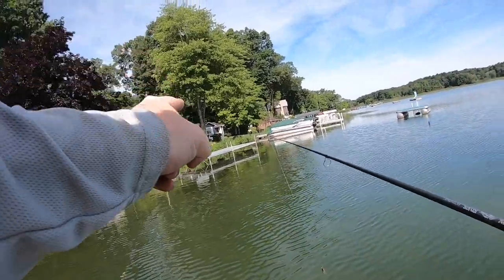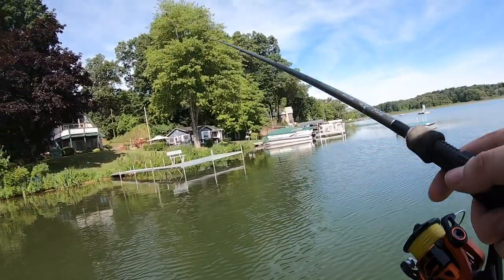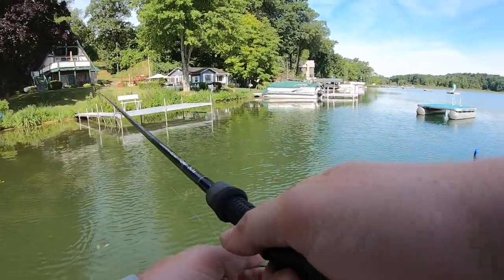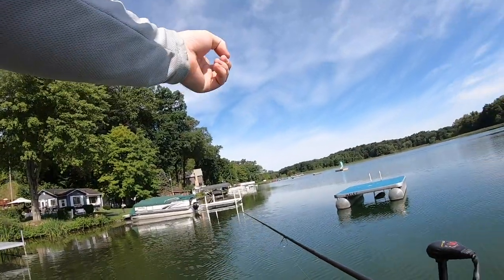This is dock number 20. The first 10 docks we caught two fish, but we have not caught another bass since. The second stretch of 10, we have not caught a single fish. We actually got into some deeper water, and I thought these docks were going to get a lot better — but so far, nothing.